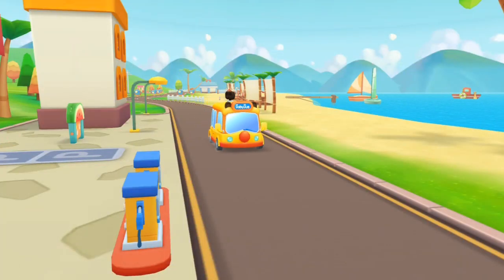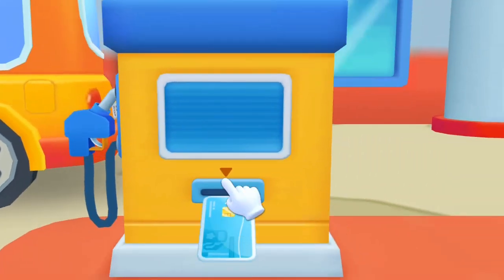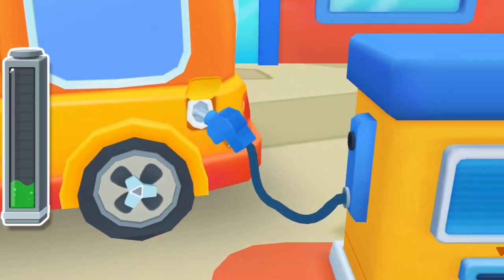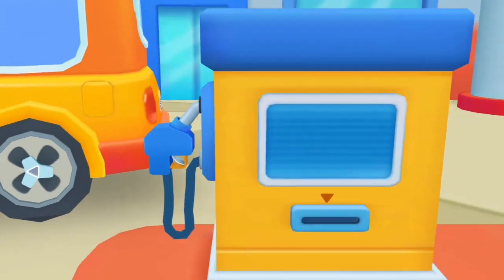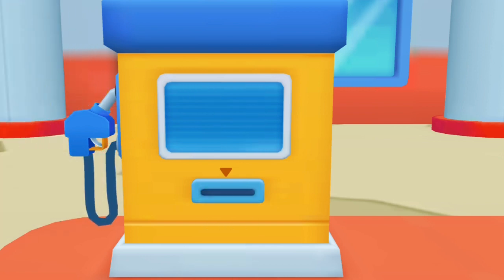I'm running low on gas. Please fill up my fuel tank. Insert the gas card to fill up the car. Baby Bus, go!